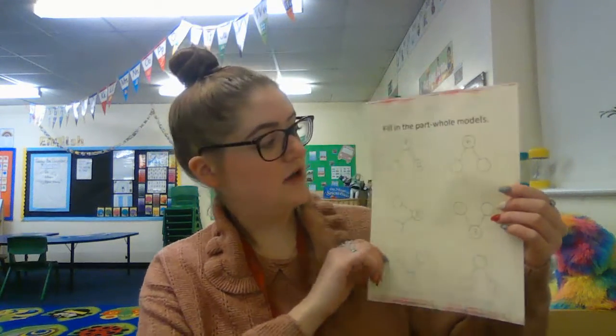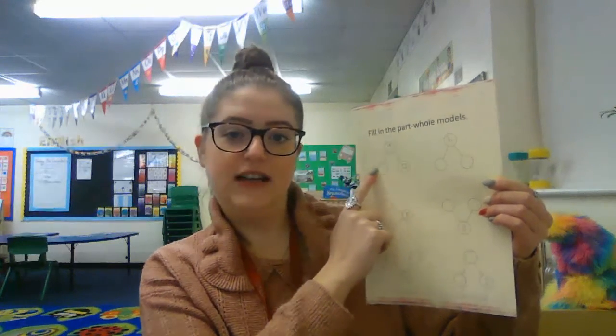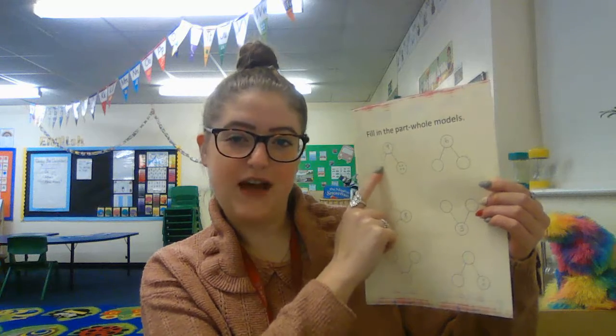Then you've got the part-part-whole method. You've got the total, so this one has four, and then you need to work out how many will go in the other part to make nine. There are some different ones there for you. Then you've got another repeating pattern — yesterday you had ones which were already coloured in for you, but today you can make your own, so you can colour in the little squares and make your own pattern.